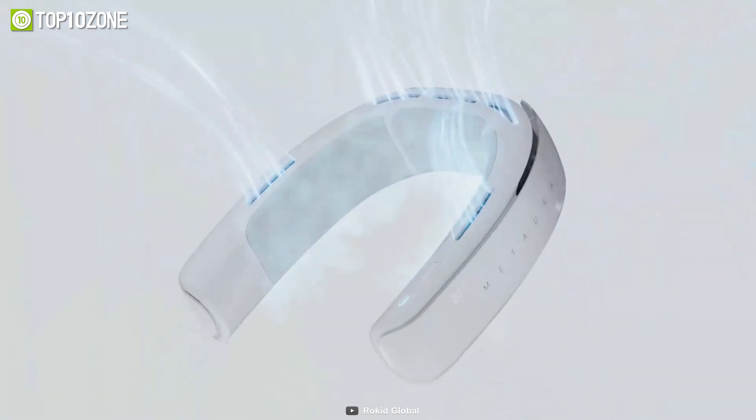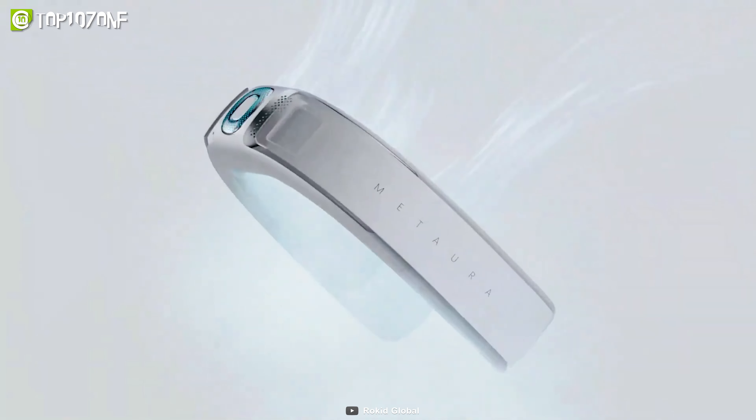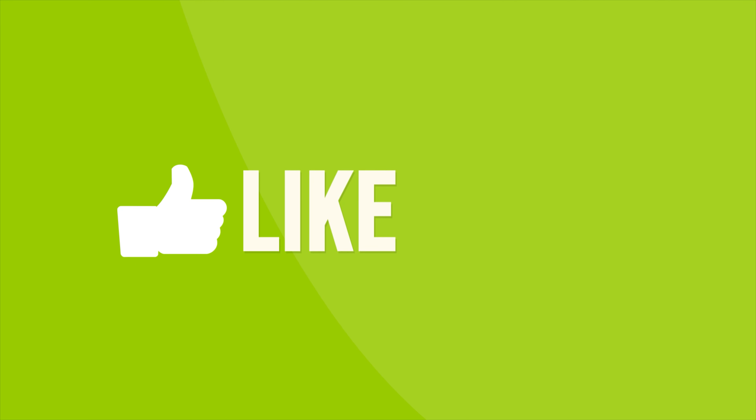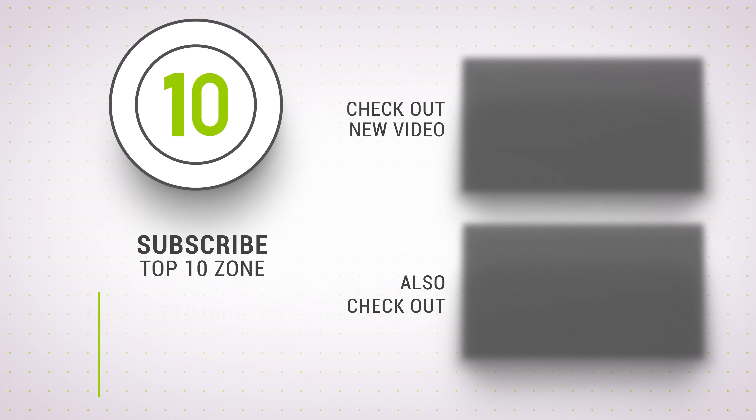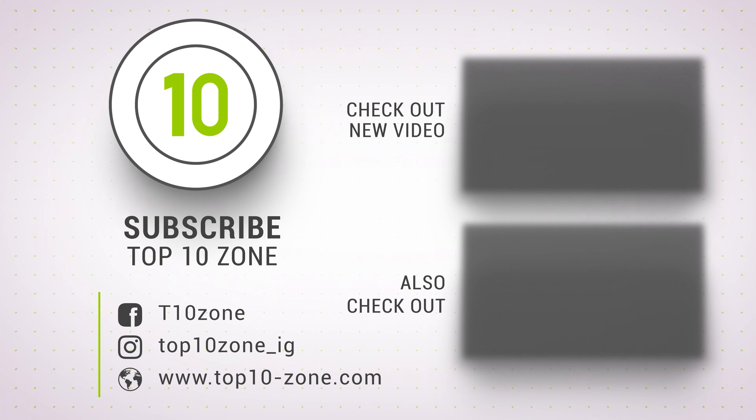So that was our list of the top 10 coolest smart wearables to buy in 2022. Thanks for watching our video. Like, comment, and share with your friends if you found this video helpful. Subscribe to our channel if you want more videos like this on your feed.